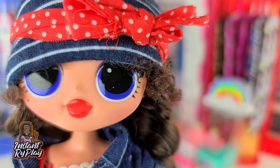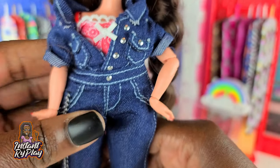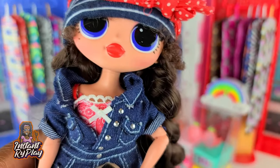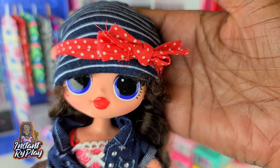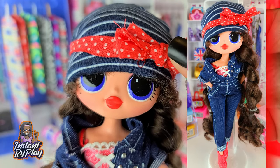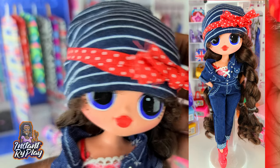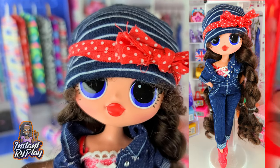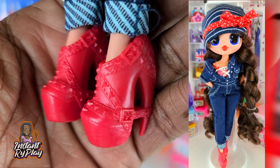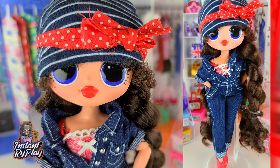First up we've got Busy BB. I love her little jean outfit — her little keys, that's cute. I wanted to give her a different look, so I gave her a little hat and took her little bow and put it over the top of the hat. The hat is actually a mitten for a newborn. She's got on her little jean jumpsuit and some cool little shoes, and I love this look for Busy BB.